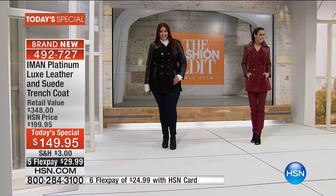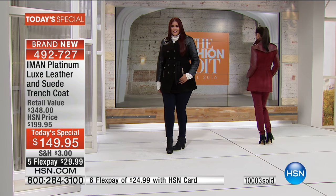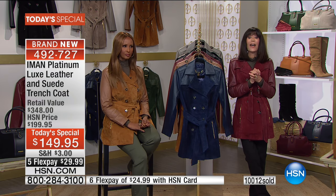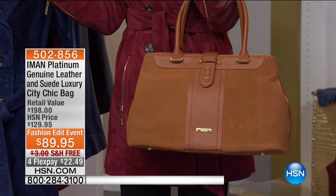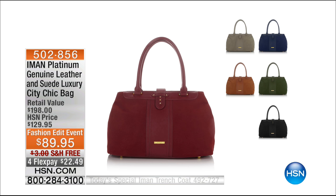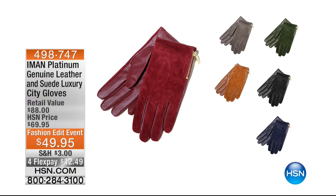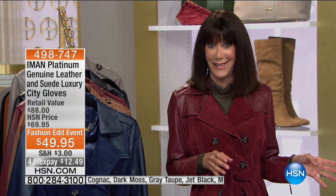10,000 — thank you so much for all of your calls. Over 10,000 gone. As we get ready to move on — stay on the line, we'll make sure you get yours. Quickly: the satchel, with fewer than 100 left in cognac, black, and gray taupe, 100% leather and suede, $89.95 with free shipping and four FlexPay, five on the HSN card. The beautiful gloves — leather and suede — in all colors from $49.95 to $69.95.